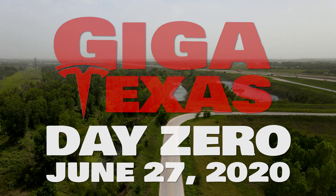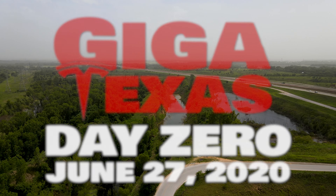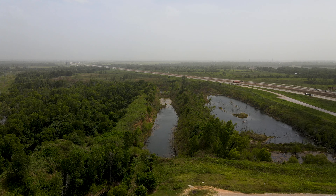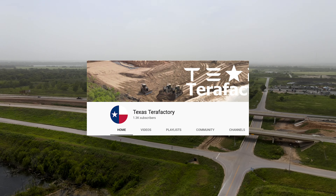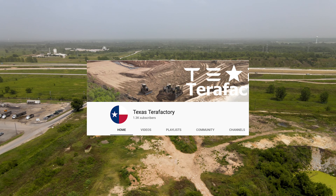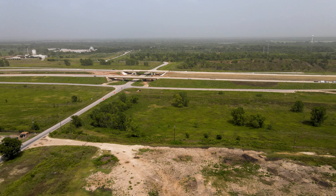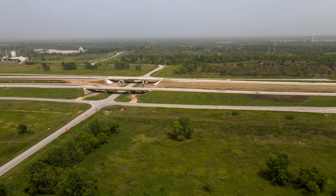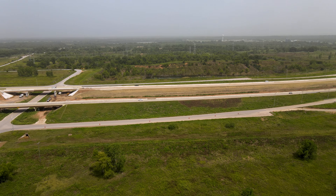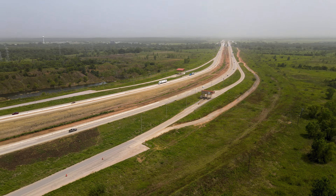Hey, it's Jeff, and we just passed our 10-month anniversary at Giga Texas. I thought, what better than to look at day zero footage back from June 27, 2020? This is compliments and courtesy of Jack from Texas Terror Factory — awesome footage. This is some of the only drone footage in existence of the Giga Texas factory area before a single shovel was put into the ground.